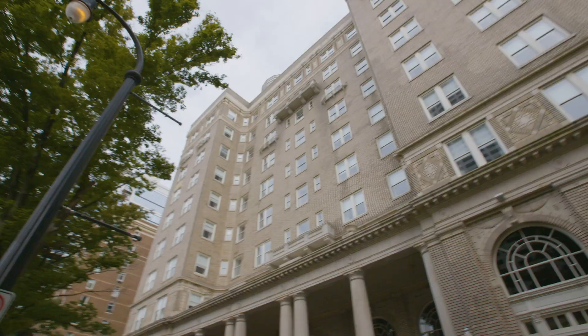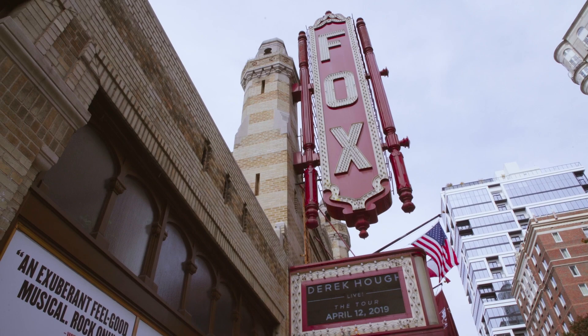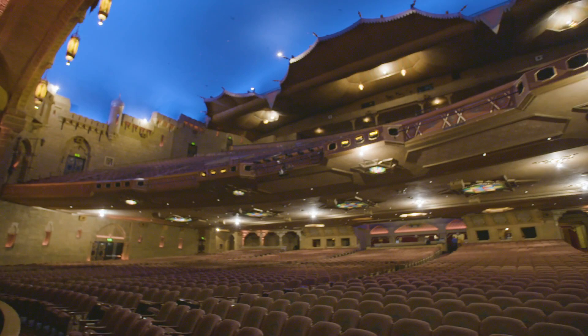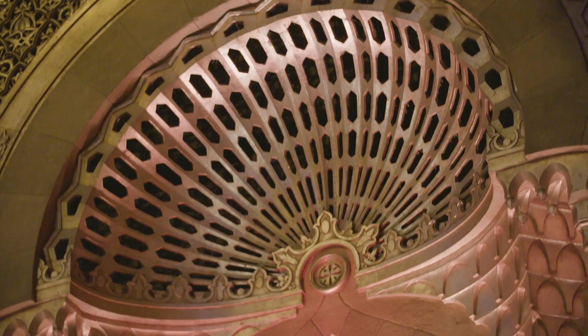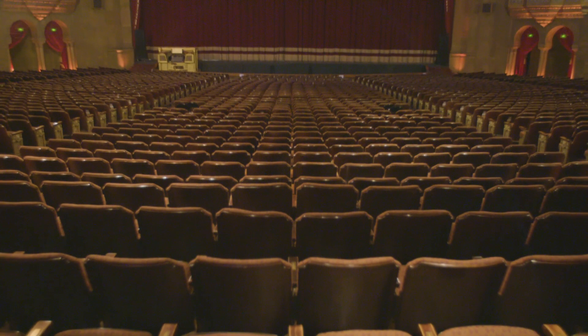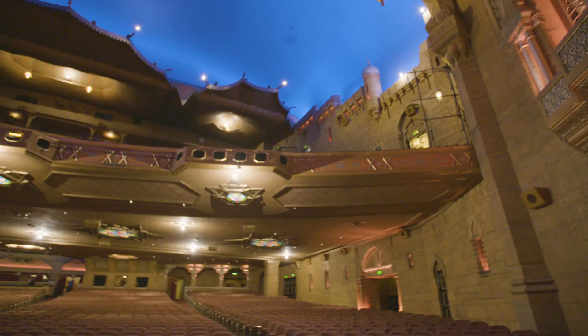Markedly different from the Beaux-Arts styling of the Georgian Terrace Hotel and the Ponce, the Fox Theater was originally conceived as a home for Atlanta's Shriners organization, who looked to the ancient temples of the East to inspire their buildings. With soaring domes, minarets, and sweeping balconies, the influence of Islamic and Egyptian architecture is immediately apparent. Such was the scope of the original building that it became financially untenable for the Shriners, and it was leased to William Fox, who turned it into a theater — or what they would have called in that day, a movie palace. Inside, the auditorium replicates an Arabian courtyard complete with a night sky full of stars.